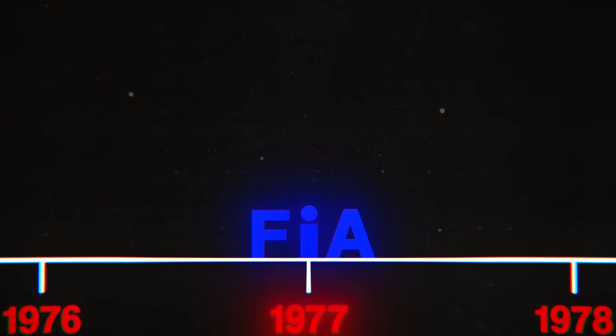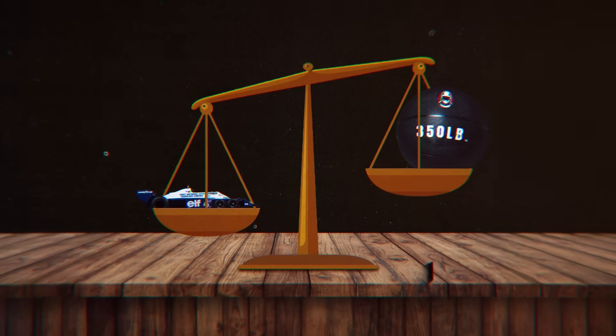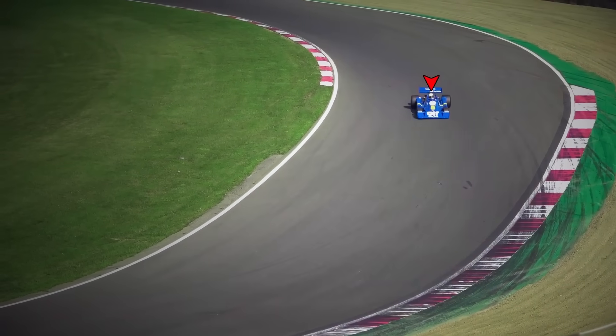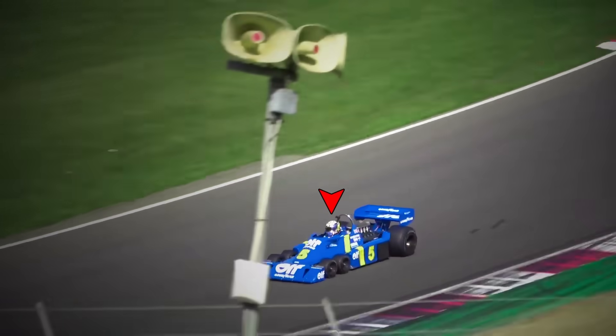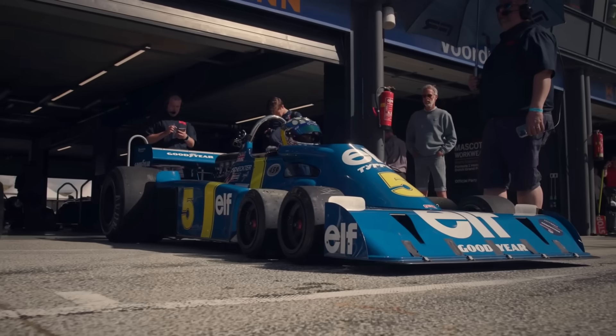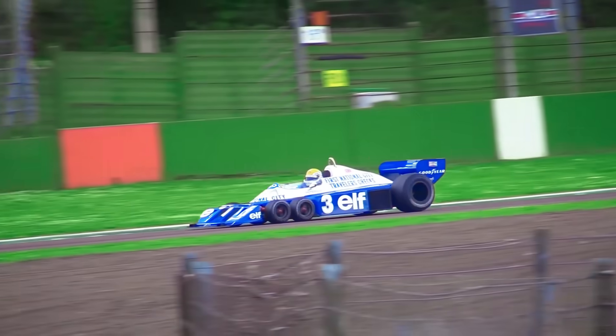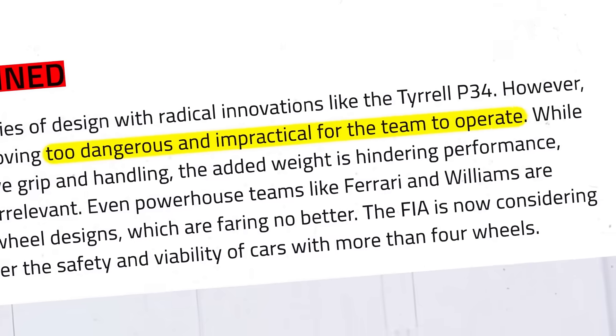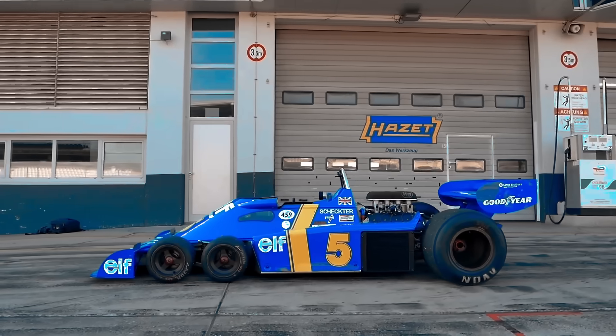But everything went downhill after that. Because the very next year, the FIA lowered the minimum weight requirements for their cars by almost 200 pounds. Suddenly, the newly designed P34 became one of the heaviest vehicles on the track, and the small advantages gained by adding two extra wheels became completely irrelevant. The P34 was so slow that it failed to pick up a single win in the 1977 season. Other teams were already experimenting with lighter-weight six-wheel designs, like Ferrari and Williams, but even they were unable to make their designs work. After the 1982 season, the FIA officially banned any car from having more than four wheels, claiming it was too dangerous and impractical for teams to operate.